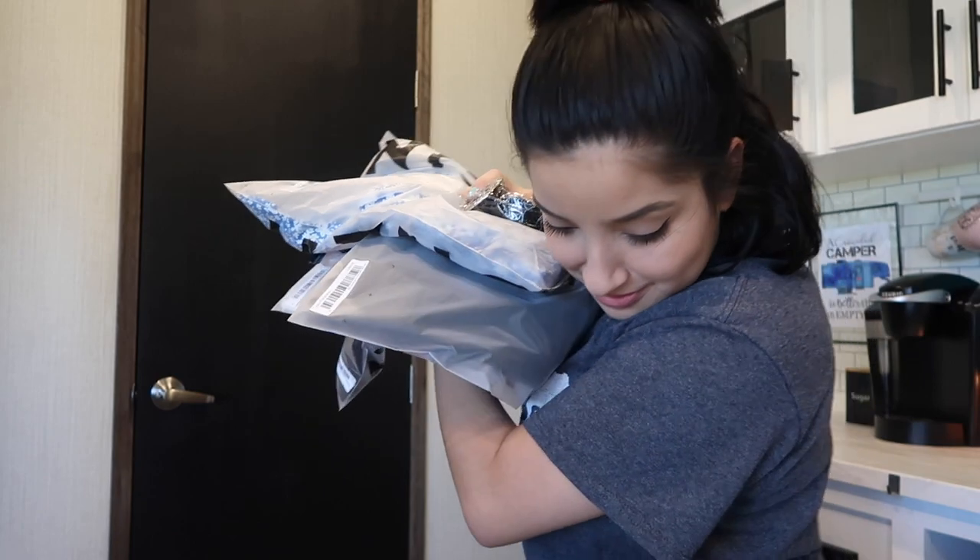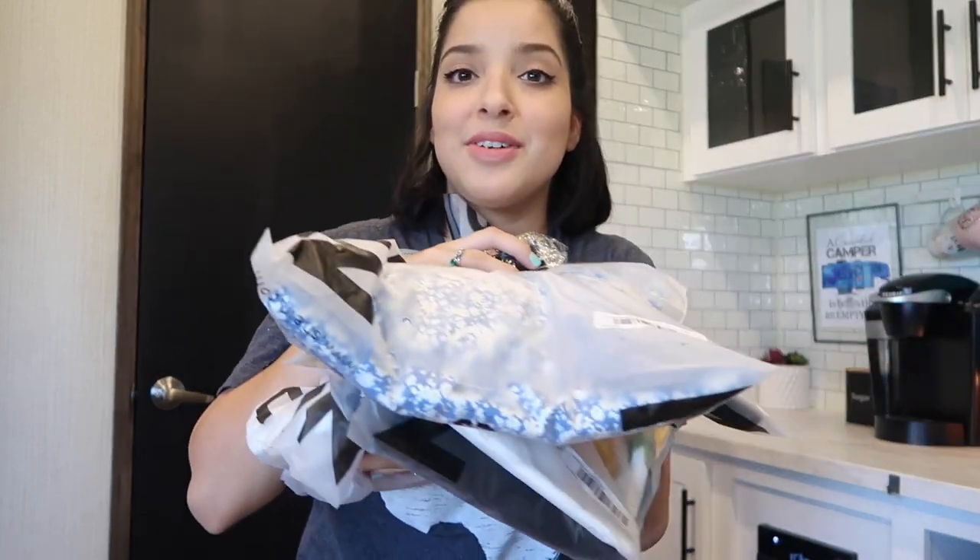I got an outfit for Anna and an outfit for Stella. I also have a package from Old Navy that's been on order for the last two or three weeks — Old Navy is worse than Shein right now with shipping. Here's all the stuff I ordered, and I'm about to try it on for you guys.